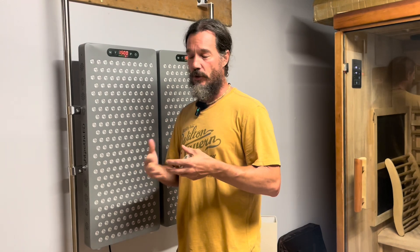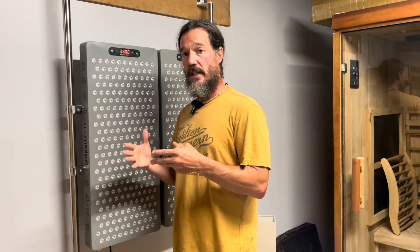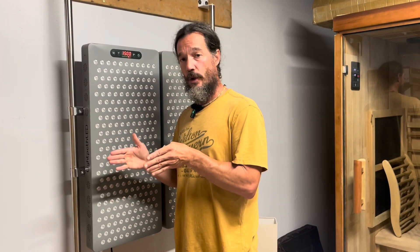Our body likes a certain amount of power over time, so we don't need something super powerful — 150 or 200-plus milliwatts isn't going to do our body any good. What we want is around 50 milliwatts of power over a certain amount of time, which is around 15 minutes at 12 inches away from either panel.